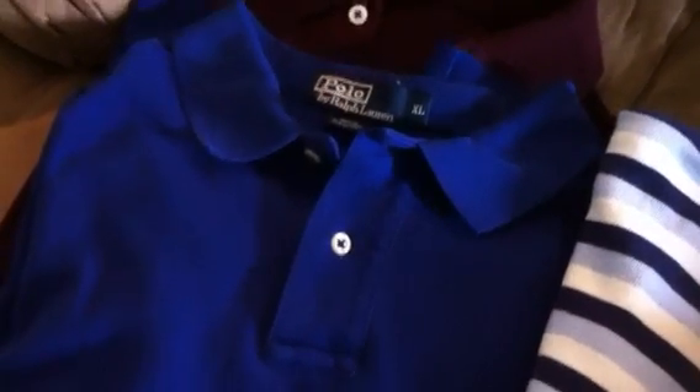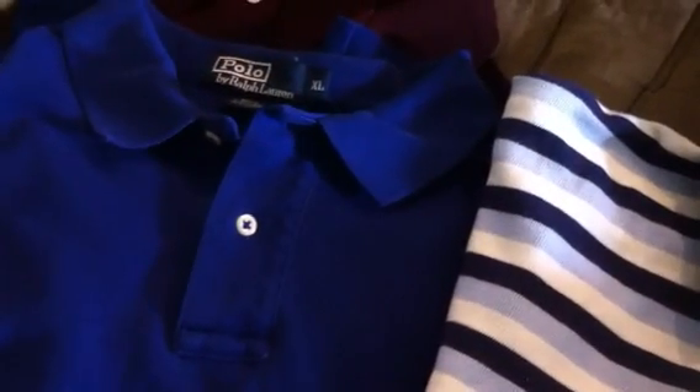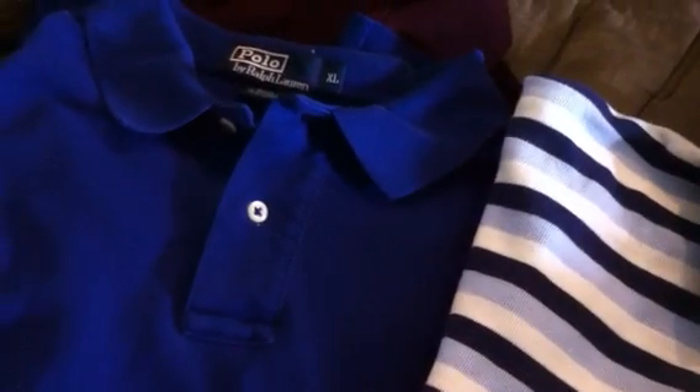Hey, good afternoon. This is Anthony and welcome to 39 Below. This is going to be a Polo Ralph Lauren haul video. A little small haul here, but I'm just taking a look at some of these items and going to prepare them and get them over to the warehouse and get these suckers up online.